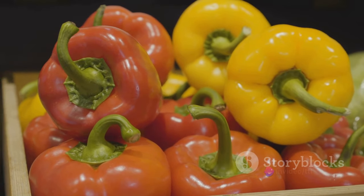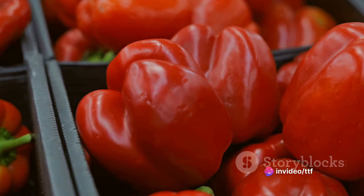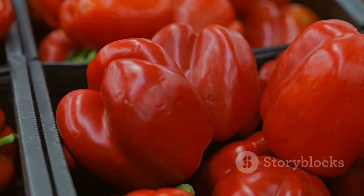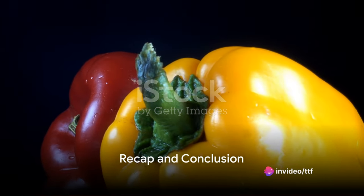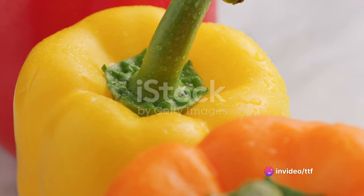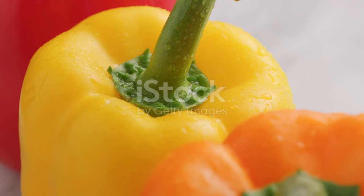Be it in print, online, or on supermarket shelves, the bell peppers are presented as a symbol of quality and freshness. From farm to table, each bell pepper undergoes a meticulous process to ensure the best quality for consumers. In just a few minutes, we've journeyed through the life of a bell pepper, seeing the rich variety of these vibrant veggies — from the sunny yellows to the fiery reds and the cool, crisp greens.